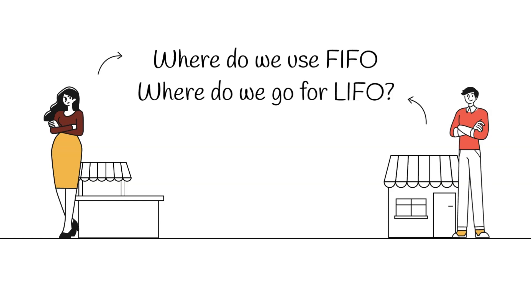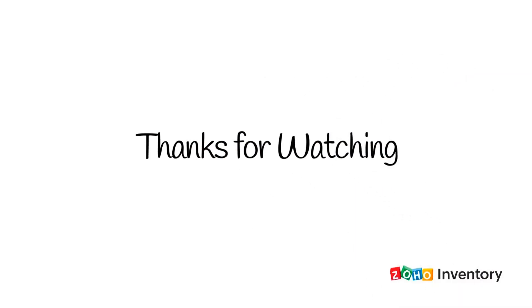That concludes the session on FIFO and LIFO. We hope this was useful to you. Let's meet again for a new video on another topic. Until then, please stay safe and be healthy. Cheers!